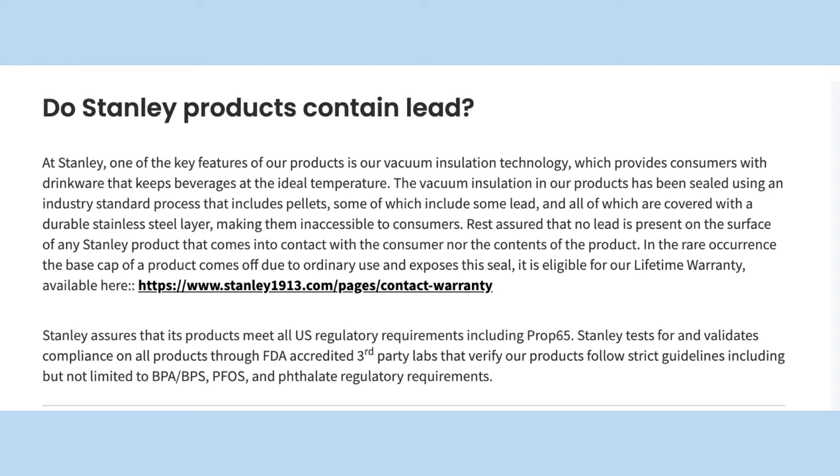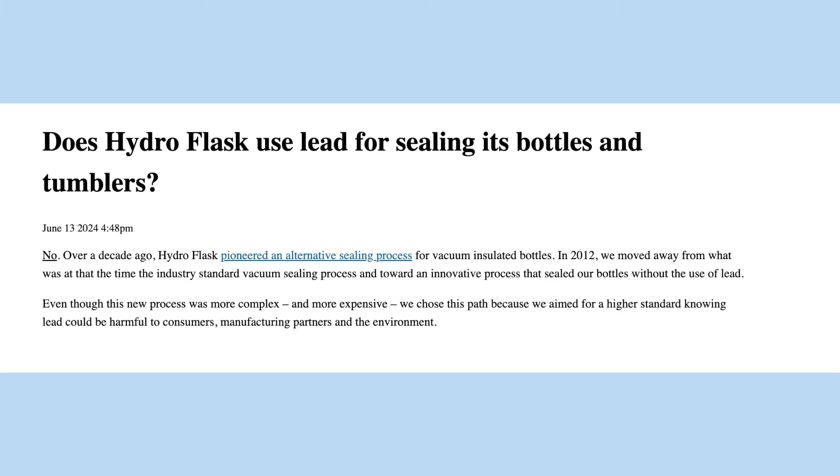The next thing I want to address is something that's been a little controversial over the past couple of months — the lead contained in Stanley Cups. It blew up on TikTok and people stopped buying Stanleys because of it. Stanley released a statement saying their products do contain lead, but are still safe for use as long as they're not damaged. Hydro Flask, on the other hand, says they pioneered an alternative sealing process in 2012, moving away from the industry-standard vacuum sealing process toward one that seals bottles without the use of lead. So if lead is a concern, you may want to lean toward Hydro Flask.